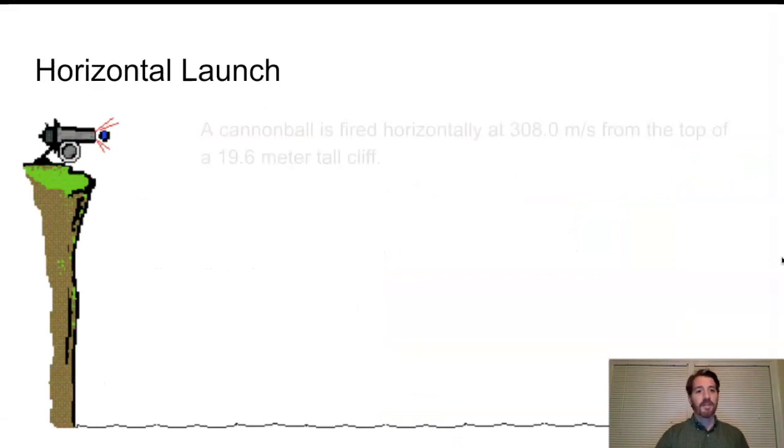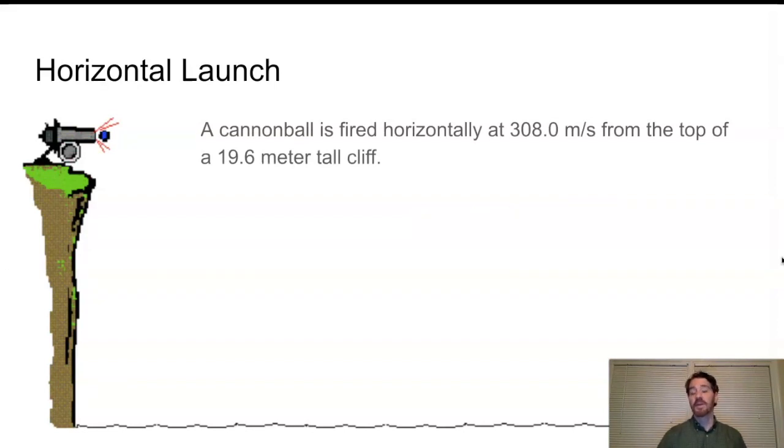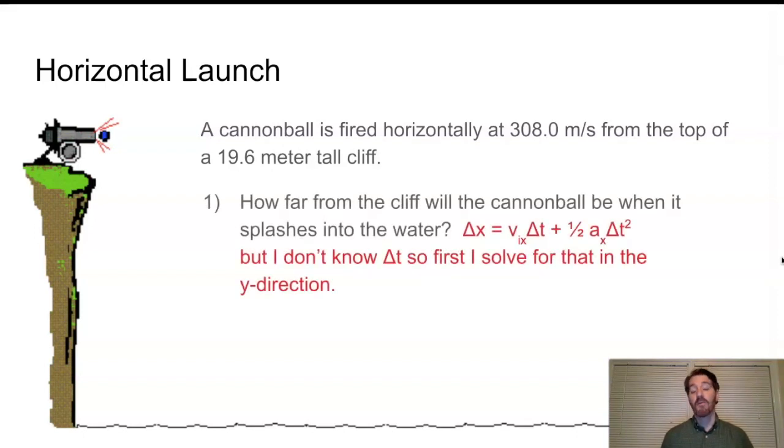Going back to the original question: the cannonball is fired at 308 meters per second from the top of a 19.6-meter cliff. How far away will it be when it splashes into the water? Using Δx = v_initial_x·Δt + ½a·Δt², and since acceleration in x is zero, this simplifies to Δx = v_initial_x · t — distance equals rate times time. The problem is I don't know how many seconds it travels before hitting the water, so first I need to solve for Δt.